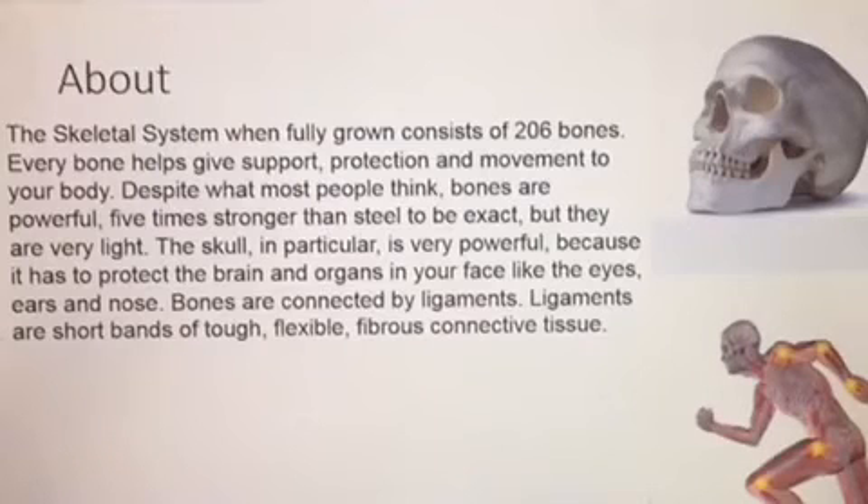Once fully grown, the skeletal system can contain 206 bones. Every bone helps give support, movement, and protection to your body. Bones are powerful — apparently they're five times stronger than steel.